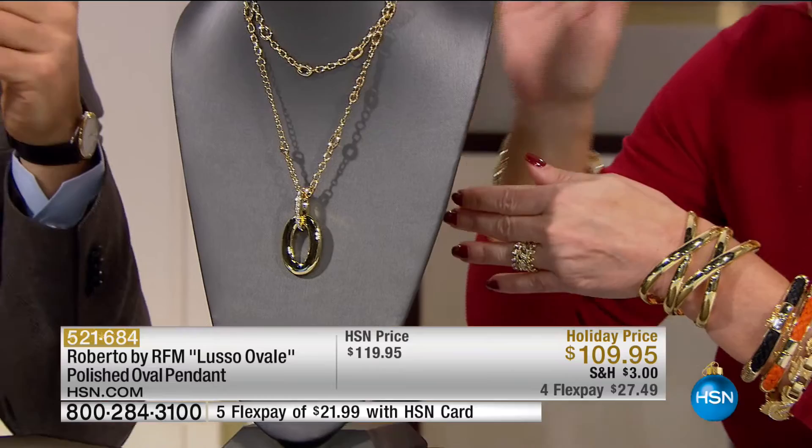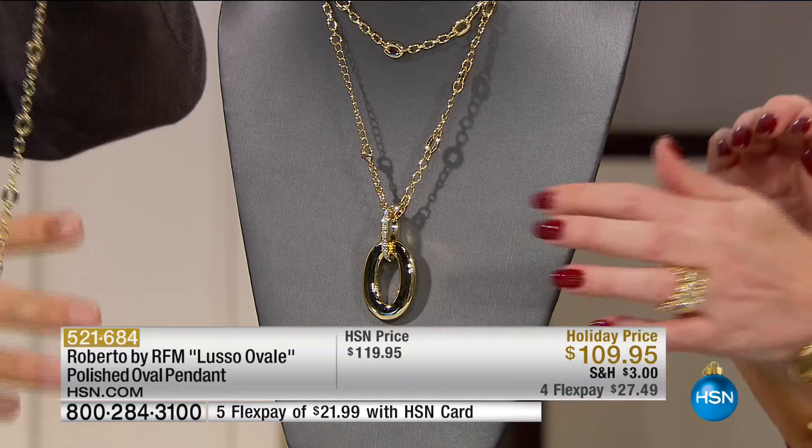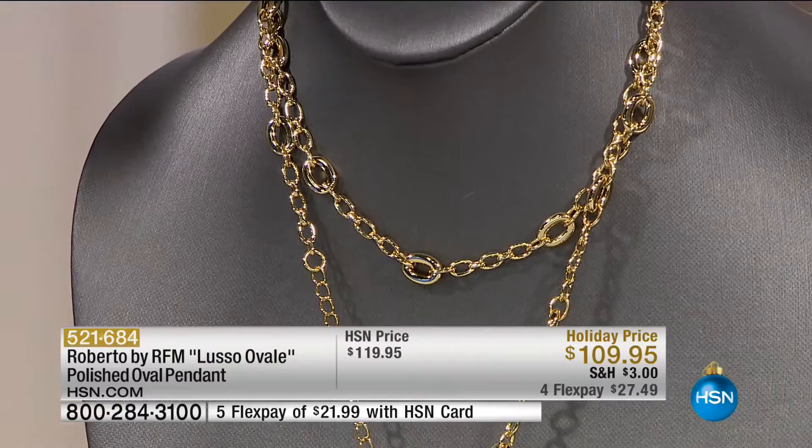This reminds me of the earrings that our favorite talk show host wears, which of course are by Roberto — she's always photographed wearing those. This pendant could be the most versatile thing. The pendant itself is two and three-sixteenths inches and you're getting the pavé on the front. The back is solid, highly polished — you can wear either way. You're getting the chain at 33 inches with a two inch extender. The price is $119, but we're doing it for the next 40 people at $109.